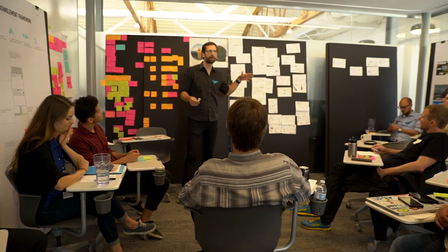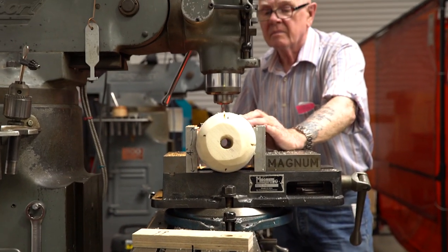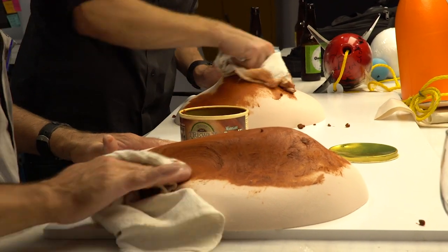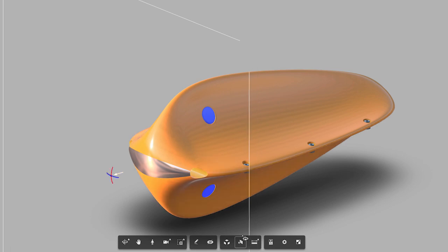Once the IDEO team had led us through a creative design process, we moved to the workshop to actually build prototypes for some of these ideas. We look at those prototypes, try them out, and really get a good idea of how we need to make them better.